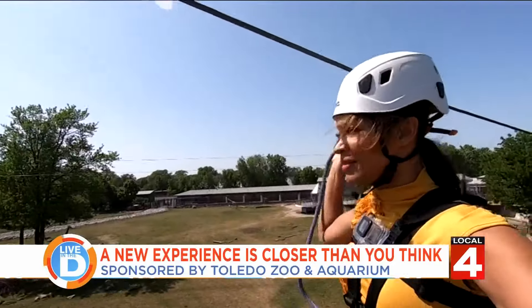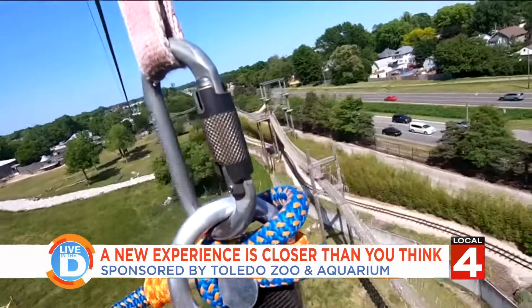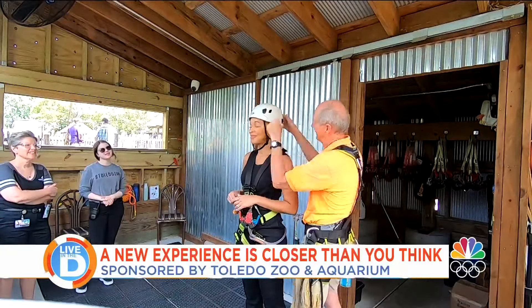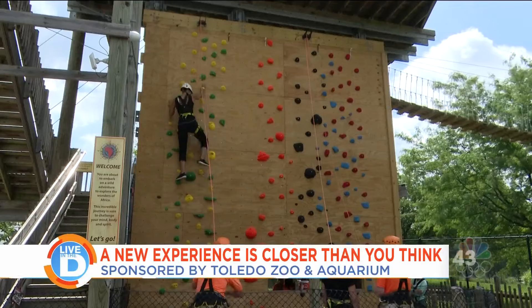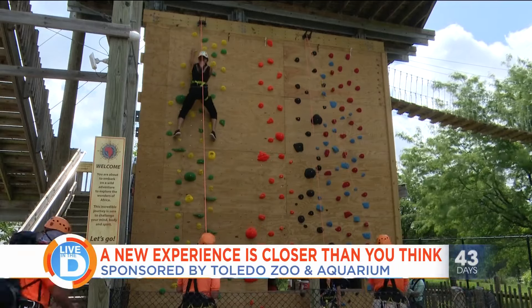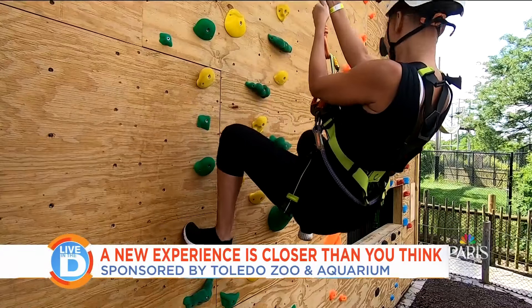The last time I was here I tried the adventure course and zip lining, so now let's see how this wall climbing goes. Did I mention this is the first time I've ever tried this? Well, here goes nothing. Mission accomplished — it wasn't bad, but I must admit that I did request the easiest lane.